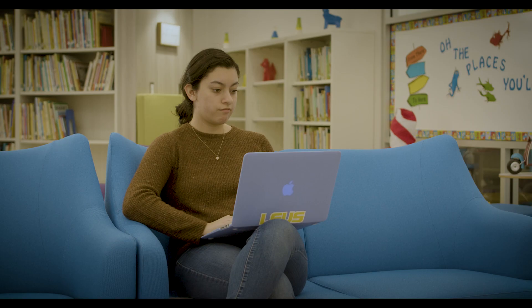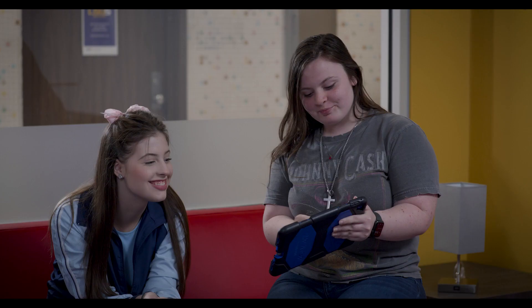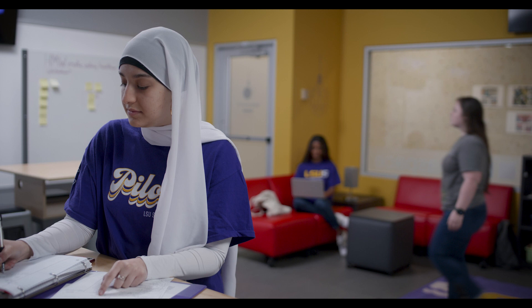Next we will head to Bronson Hall. This is our liberal arts building and has the widest variety of classes. The Idea Space is one of the most unique spaces on campus. This space is designed around the Stanford design thinking model, where faculty teach students how to systematically problem solve through creative thinking in a minimally technological environment.